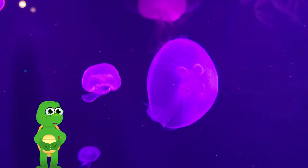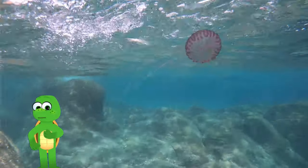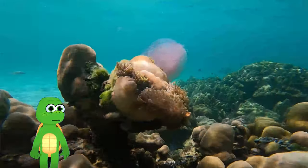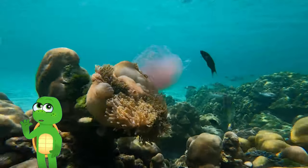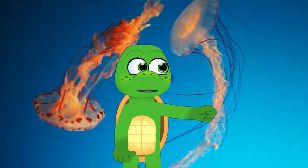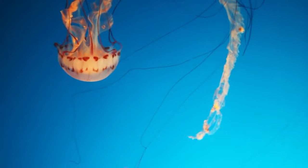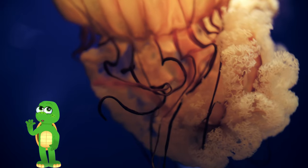Jellyfish have a cool way to protect themselves. They have long stinging tentacles that help them catch food and protect them from bigger creatures. If something touches their tentacles, they release tiny stingers that can make other animals go, ouch! It's their way of saying, stay away, I need my space. So jellyfish are like the magic dancers of the sea — soft, glowing, and with their own special way of protecting themselves. Isn't nature amazing?